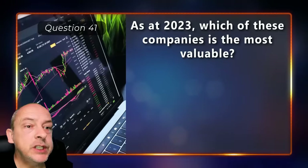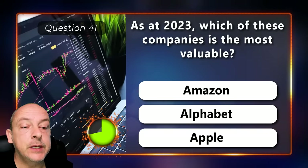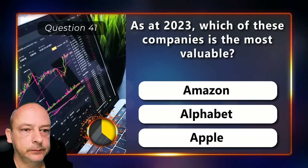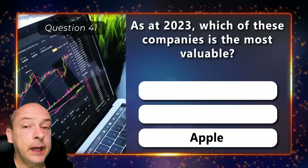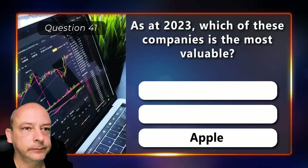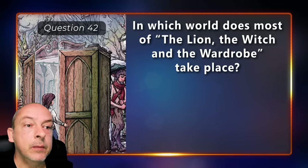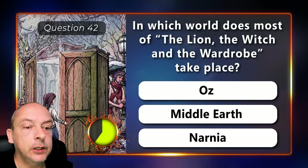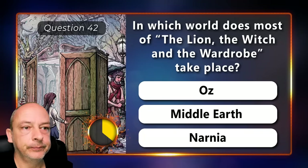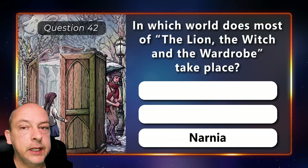As of 2023, which of these companies is the most valuable — Amazon, Alphabet, or Apple? Apple. In which world does The Lion, the Witch and the Wardrobe take place — in Oz, Middle Earth, or Narnia? The correct answer is Narnia.